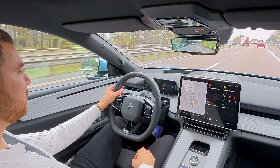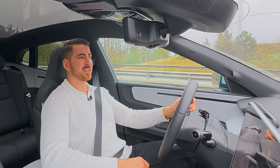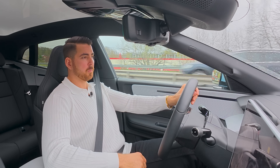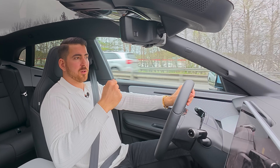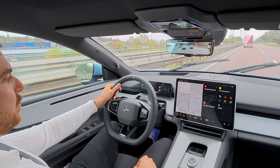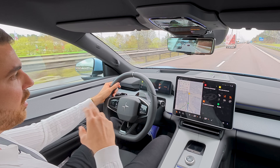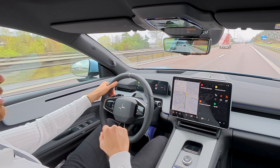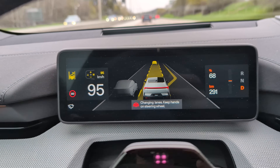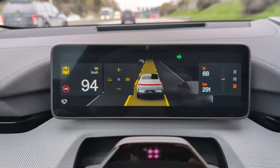Let's try the lane changing assist — I put the blinker on, hold the steering wheel, and it changes lanes. It needs to show a small arrow on the head-up display and on the left side of the instrument cluster indicating it's safe to change. Once the arrow appears, it works great. So just a small arrow to the left or right depending on which lane you're driving in.